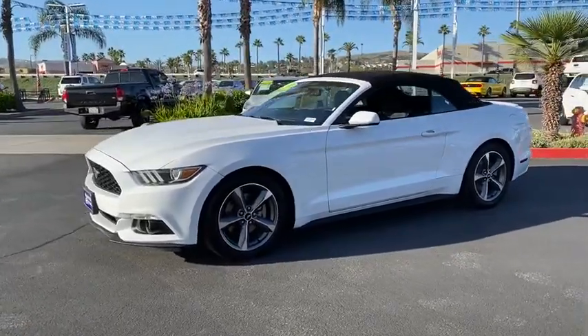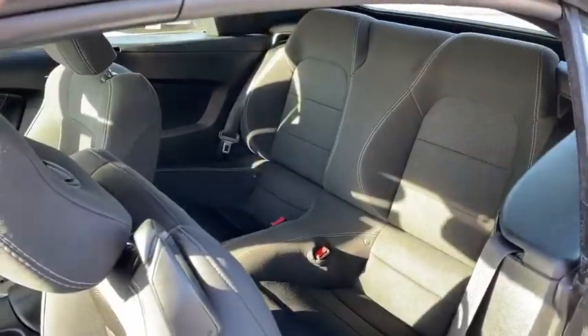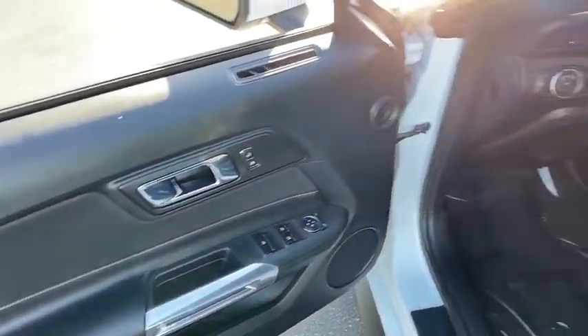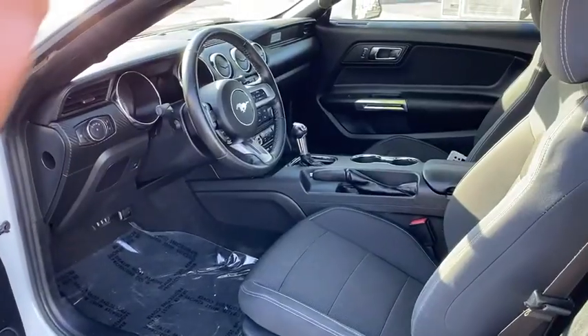Rear defrost, MP3 playback stereo, power windows, bucket seats, power door locks, trip computer, security system, CD player, remote keyless entry, cloth seats.